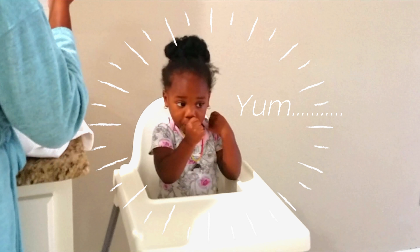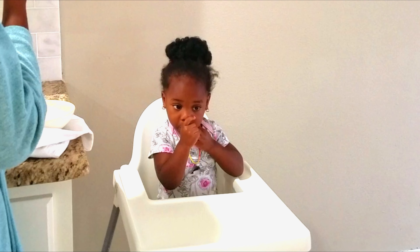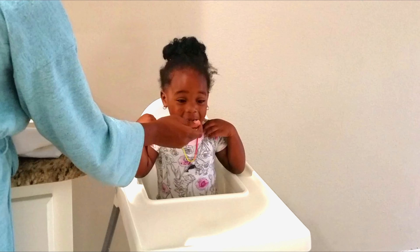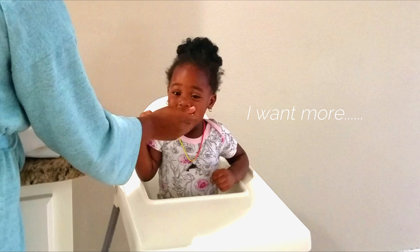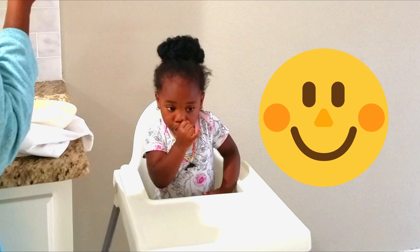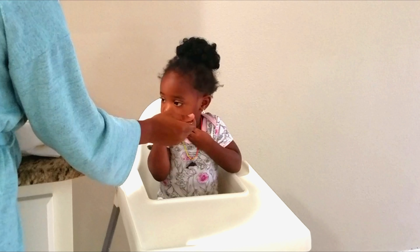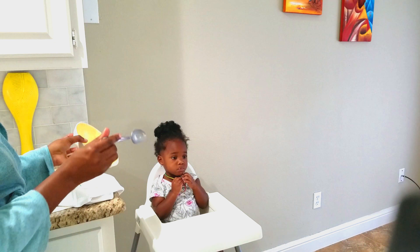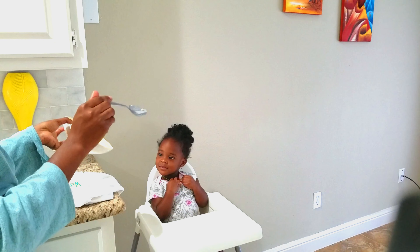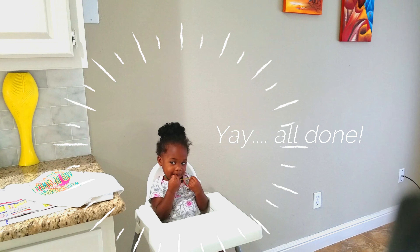Look at how hungry she looks — she was starving! That's pretty much how she looks every morning when she wakes up. Because we usually have dinner at about six, so when she wakes up she's hungry and she just can't wait to have her breakfast.